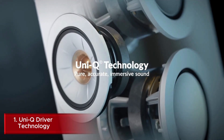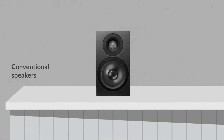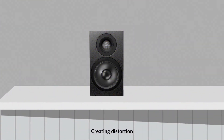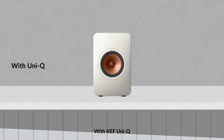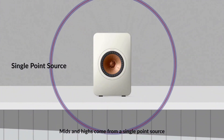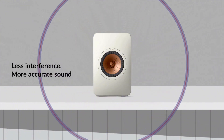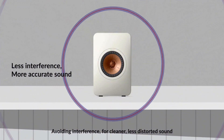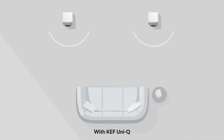Number 1: Uni-Q Driver Technology, which is one of the company's most distinctive features. This patented design integrates the tweeter and mid-range driver into one unit, allowing for better sound dispersion and minimal distortion. The result is incredibly precise and balanced sound, no matter where you're sitting in the room. This level of engineering and sound accuracy adds to the overall cost.